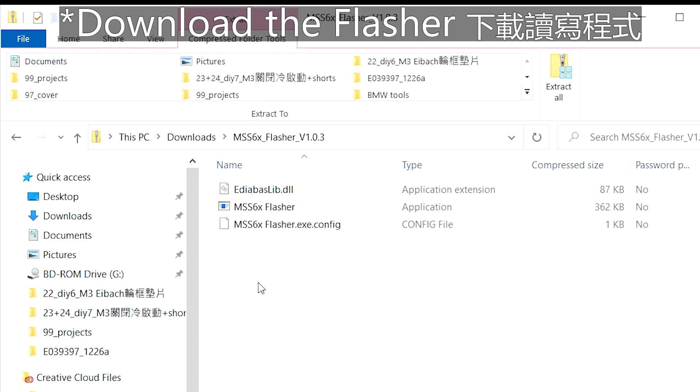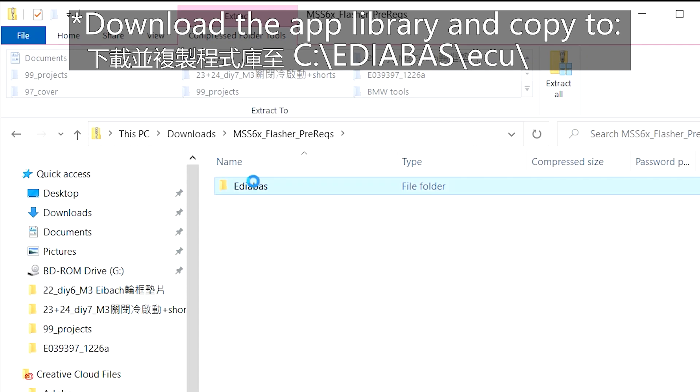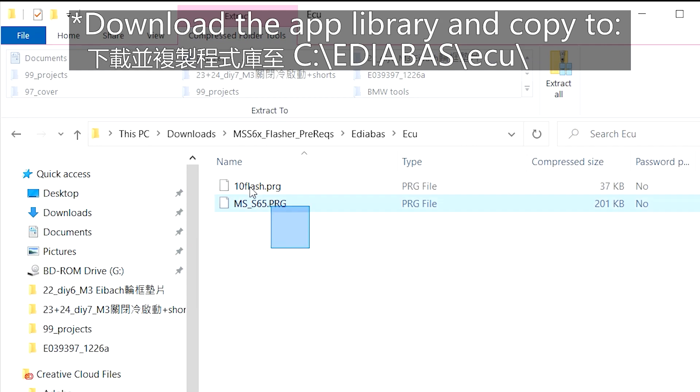After reading the DME, the data will be saved in the same folder and named to your BIN. The flasher needs some application library to use the cable and read the car. Download the MSS6X Flasher prerequisites and unzip to your C drive. The correct folder structure should be C:\adfs\ecu, and two files — 10-flash.prg and ms-s65.prg — should be located in this folder. If you are already using INPA, NCSXpert, or Rheingold ISTA to communicate with the E9X M3, you can just rerun the flasher. But if your computer is fresh to this, make sure these libraries are correctly installed.